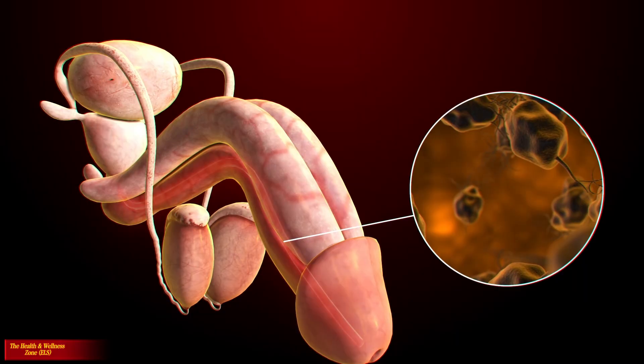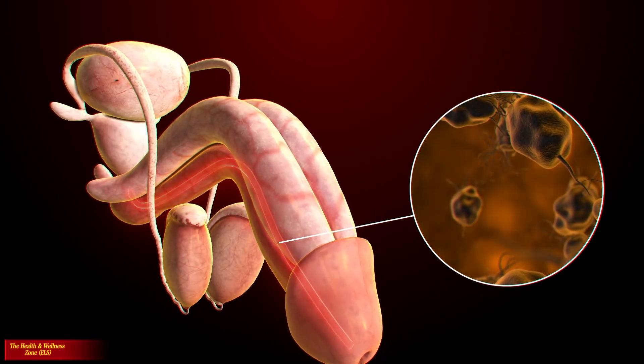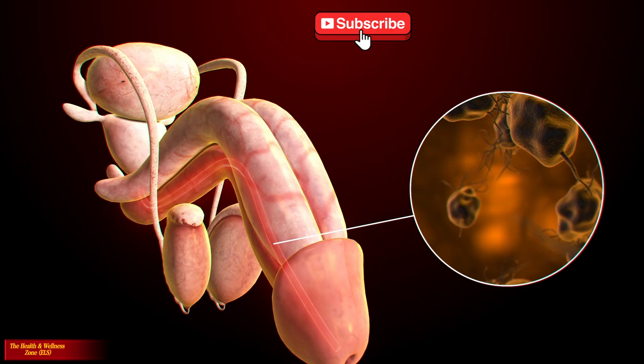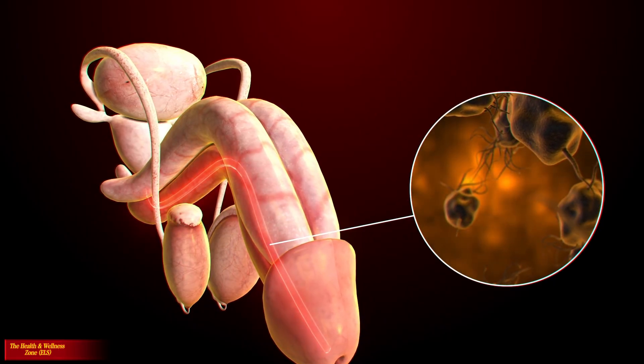The male reproductive system produces, maintains, and transports sperm and protective fluid called semen. It discharges sperm during sexual intercourse and produces and secretes male sex hormones responsible for maintaining the male reproductive system.